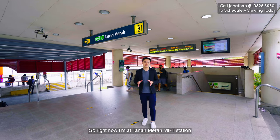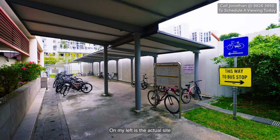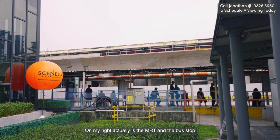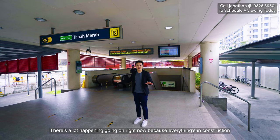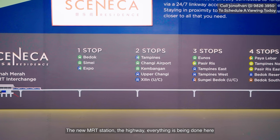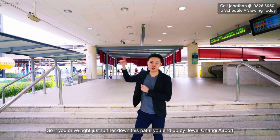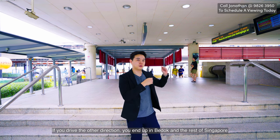Right now I'm at Tanamara MRT station. Right in front of me is the Seneca Residence show flat. On my left is the actual site, so when you come here you can feel the space. On my right is the MRT and the bus stop. There's a lot of construction happening right now — the new MRT station, the highway. If you drive further down this path you end up at Changi Airport, and the other direction takes you to Bedok and the rest of Singapore.